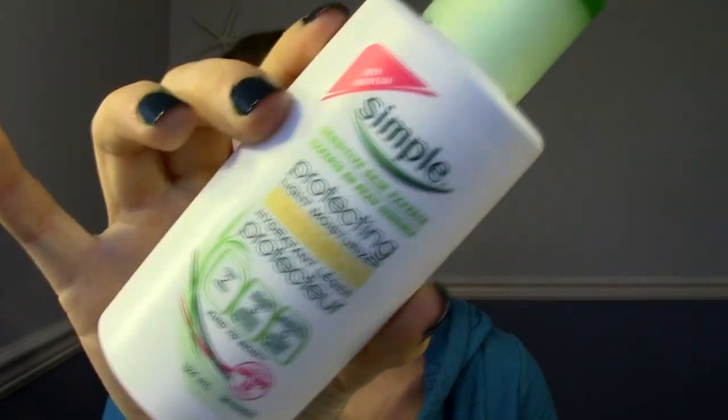I always start with a makeup cleansing wipe. I like the Kirkland brand. It just helps to remove the sweat and any leftover makeup that runs underneath my eyes. Then I always moisturize.